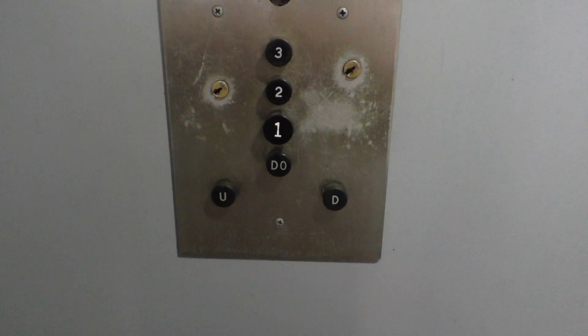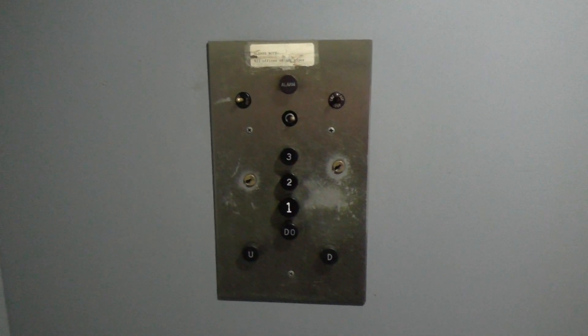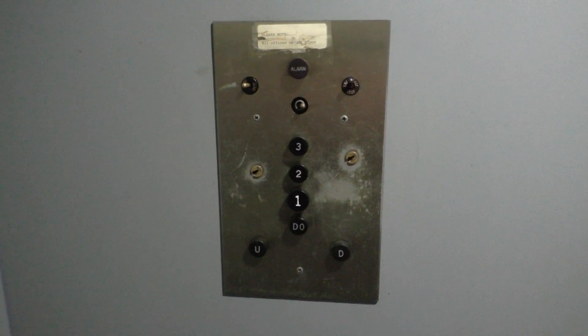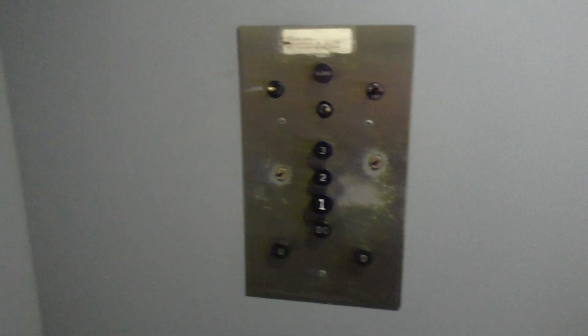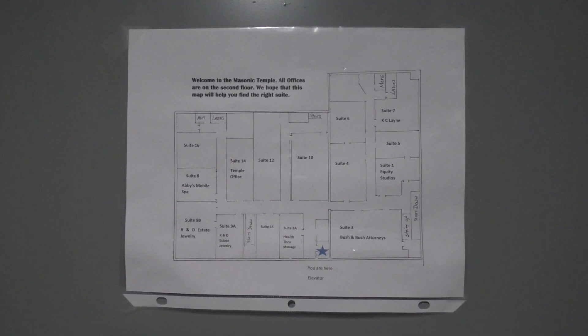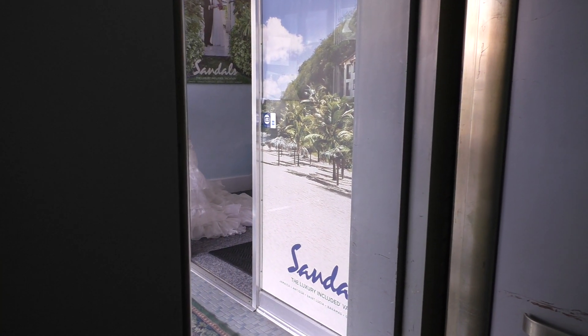Let's go back down to one. Here's your fixtures once again — very nice fixtures. And I guess this is a map of the building right here. Now, one.